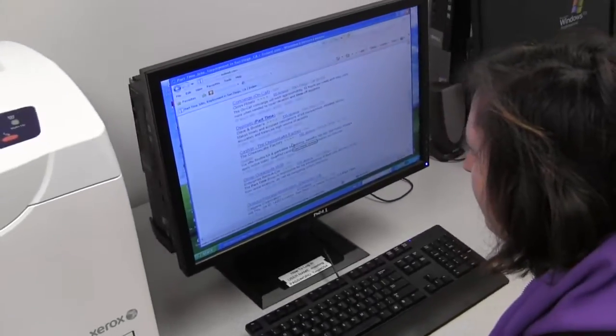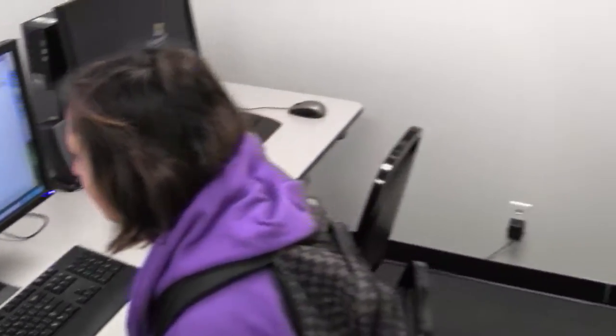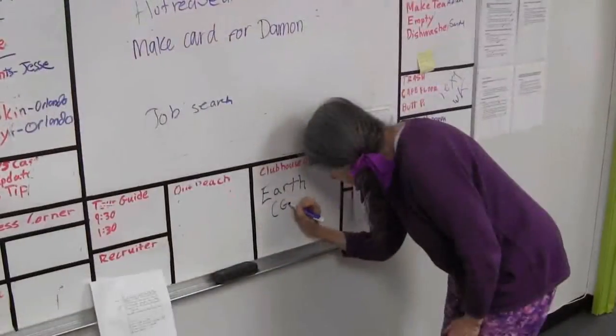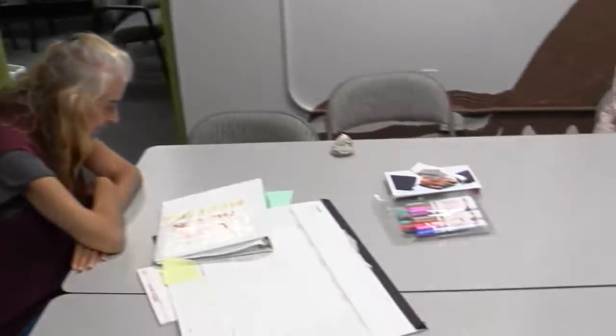Emily is searching for jobs to post on our job board for members who are interested in going back to work. Let's take a look at the Unit 1 room now. Here's Earth, writing down the daily tasks for Unit 1.